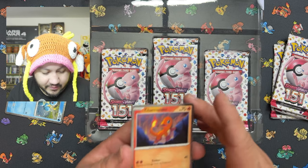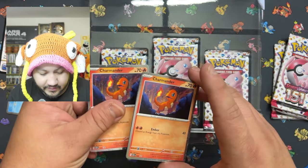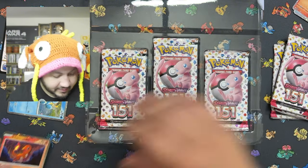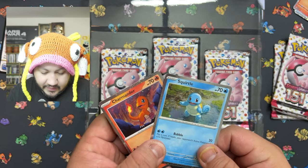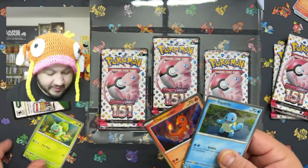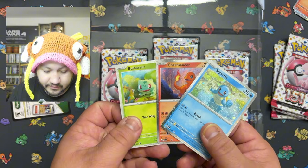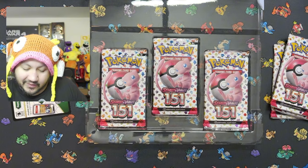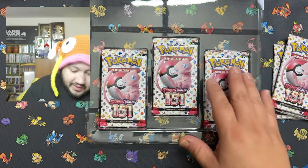I do like the swirl on that one — it has a swirl. Very awesome sets. These promo cards look fantastic. Let me get them off to the side — here's the other promo card for you guys.